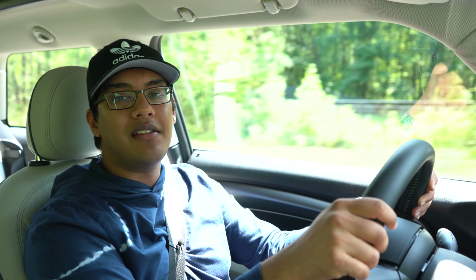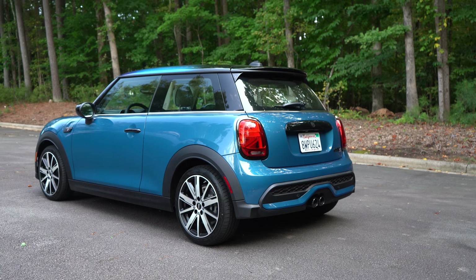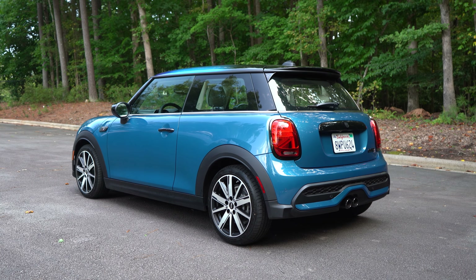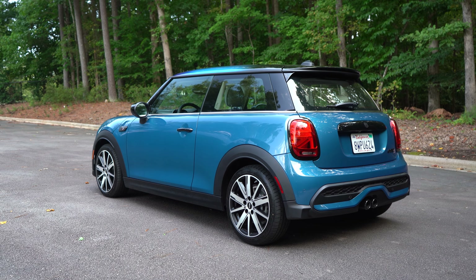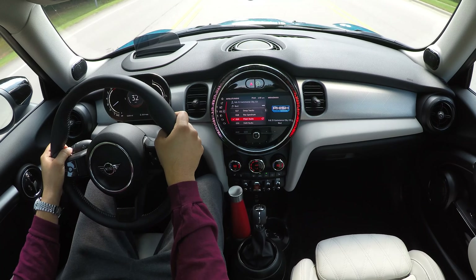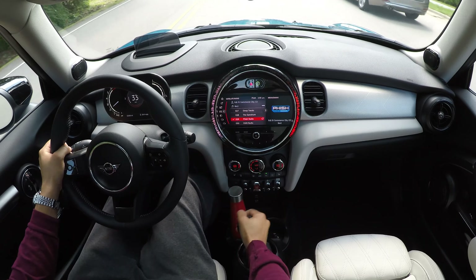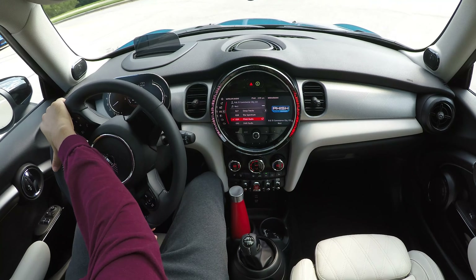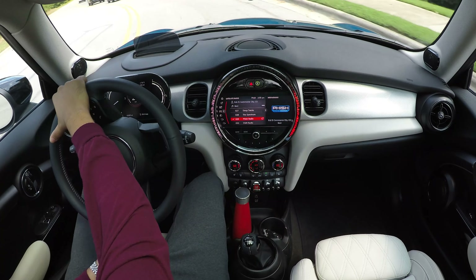I've always liked Mini. I always thought that it was a rather underrated vehicle. Sure, they sold millions over the years, but even in this day and age where everyone's complaining about not enough performance vehicles or manual transmission vehicles, Mini pretty much offers a manual transmission as standard in just about every model except for like two. So I really respect that, and this is a proper six-speed manual transmission.